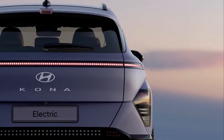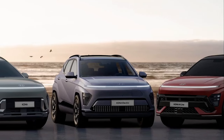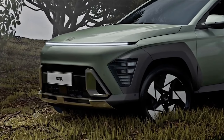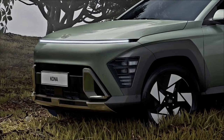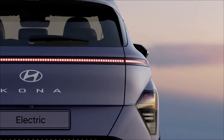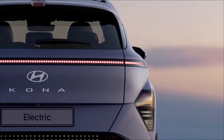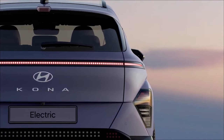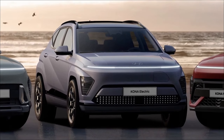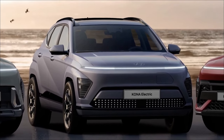While each variant has a slightly different appearance, all Konas have a curved nose with a slender seamless horizon lamp that spans nearly the entire width of the vehicle. The electric variant builds on this with a pixelated version of the light, joined by pixel-inspired 19-inch alloy wheels as well as a blocked-off intake with pixel graphics.